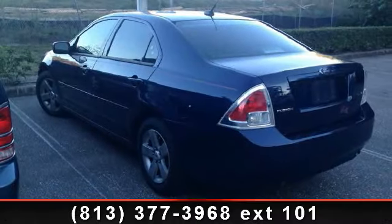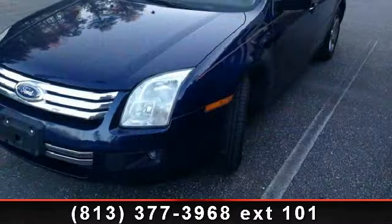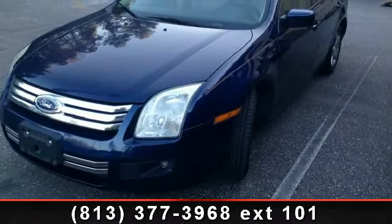Check out this 2007 Ford Fusion SE. If you are looking for an automobile with great features, look no further. Enjoy these notable features: